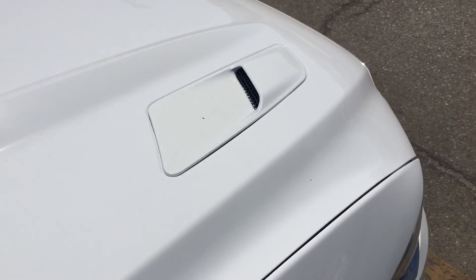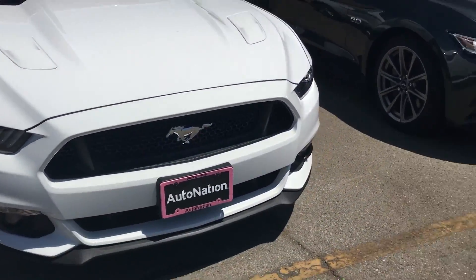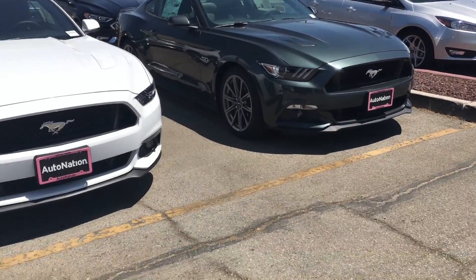That's a bummer. I can't believe Ford would do that. Oh well, maybe it was a one-year only thing. I'm sure anybody who owns one could probably easily convert them. And here's the two Mustangs.